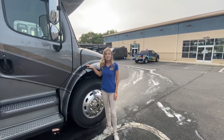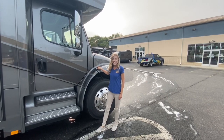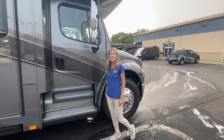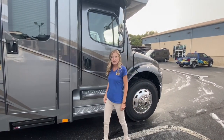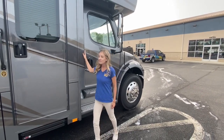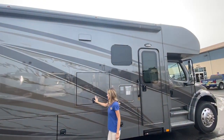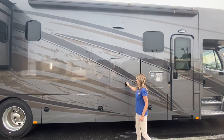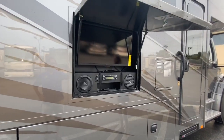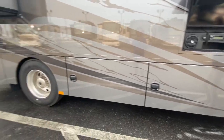This 38-foot Super C is built on the Freightliner S2 RV chassis. It has a Cummins 6.7 liter ISV engine rated at 360 horsepower with 800 foot-pounds of torque. It has a full-body paint job, an awning with LED lights, an outside entertainment center, exterior storage, and around back it has a 12,000 pound hitch.